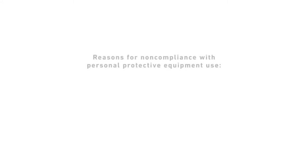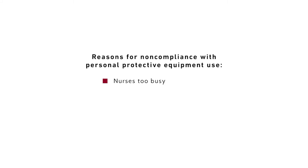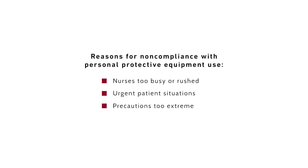When interviewed in a published survey, nurse managers cited several reasons for caregivers' noncompliance, including nurses being too busy or rushed, urgent patient situations, and precautions being too extreme.